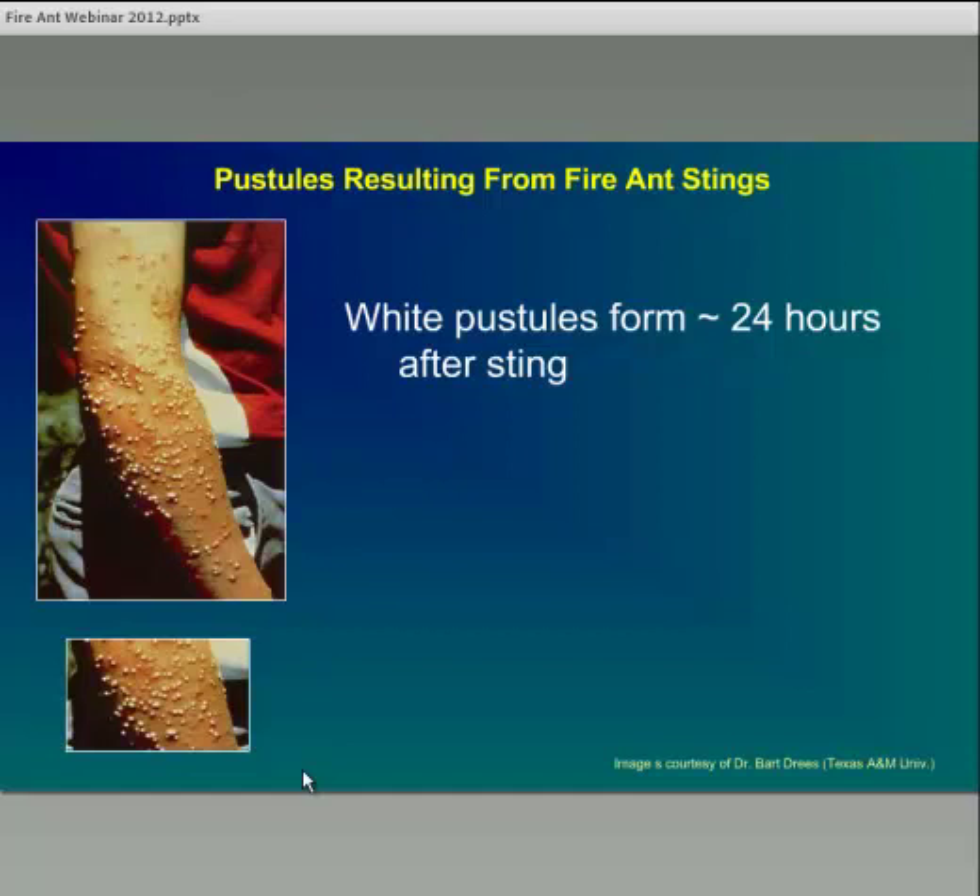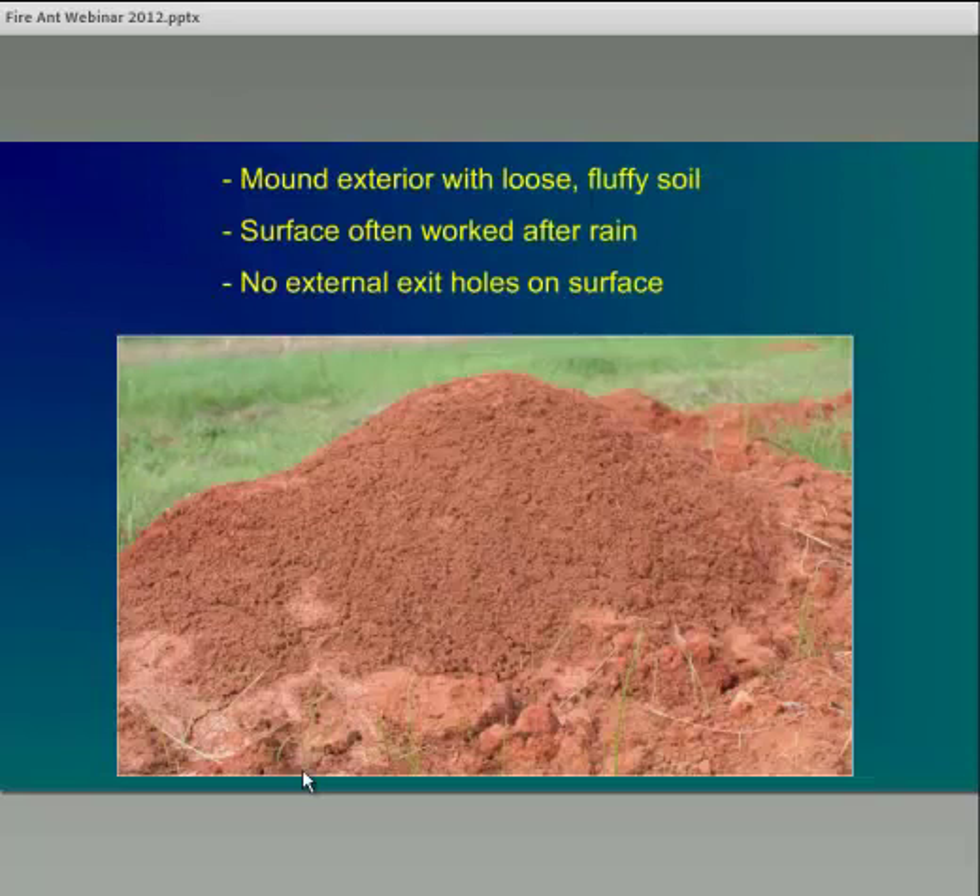If we look at some of the reactions to fire ant stings, this can be quite variable. With some hybrid and black imported fire ant stings, the reaction is often less significant. But it's very common with red imported fire ants to get a white pustule that will form about 24 hours after the sting, very similar to smallpox in appearance, and it may take a couple of days to go away. You can also commonly encounter just a red welt that may disappear with time — just a little bit of irritation.